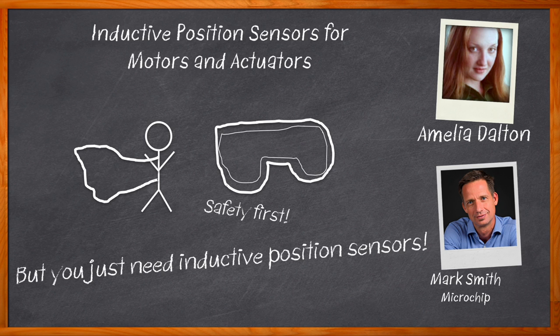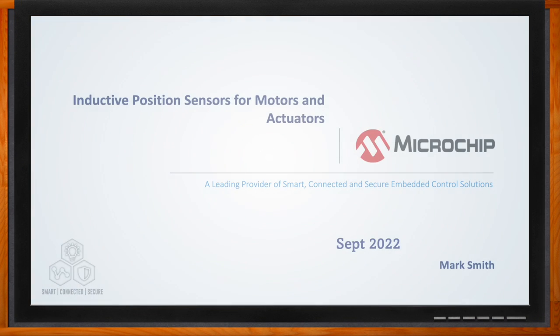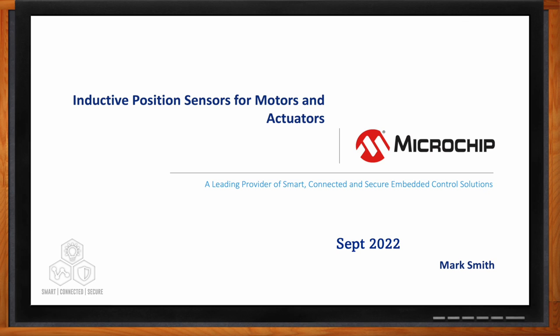We also check out the easy-to-use kits that can help you get started using them in your next design. And before we get started, don't forget to click that link — there you can find even more information about this topic from Microchip. Hi Mark, thank you so much for joining me. Thank you very much for having me. Okay, so we're talking about the role that position sensors play in actuators and motors today. Mark, before we get started, what does an inductive sensor buy me as an engineer?